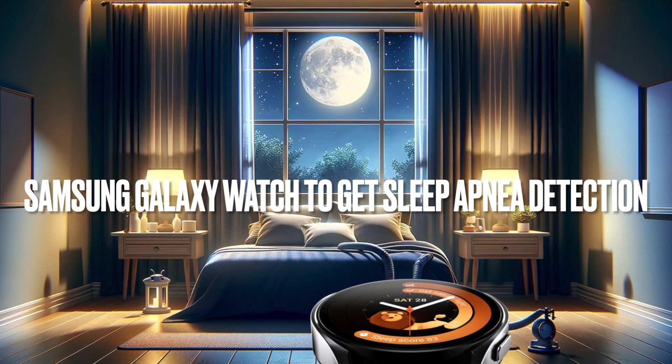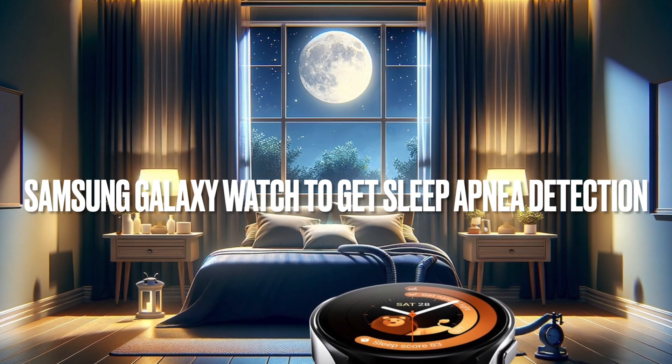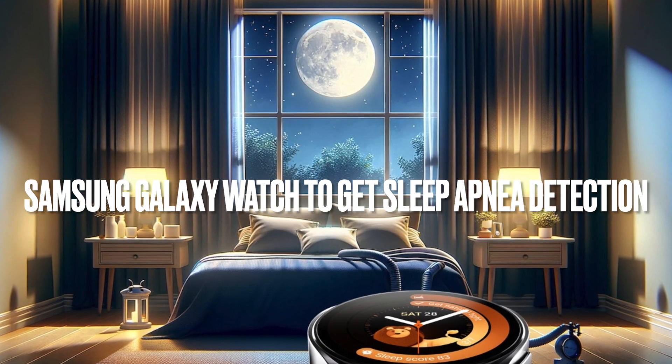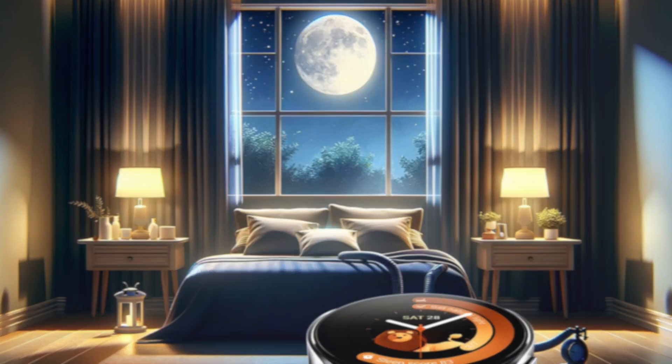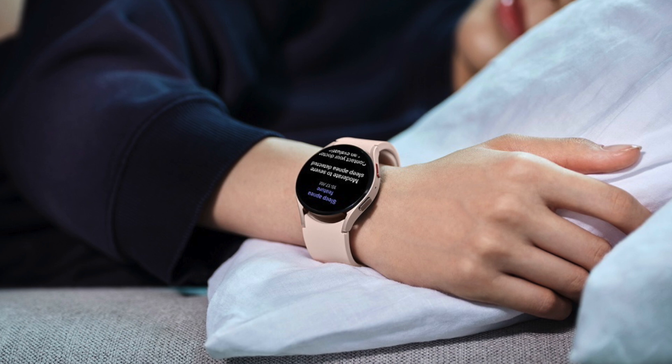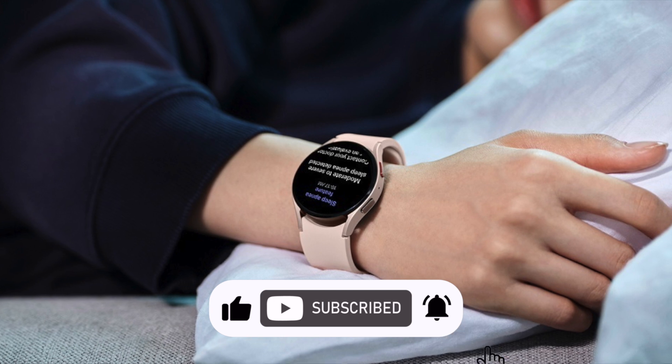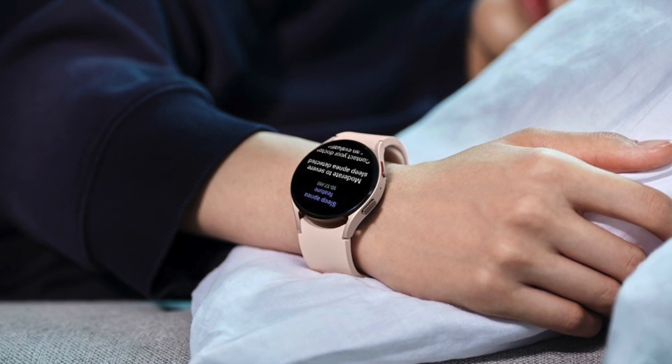Hey everyone, if you're a Galaxy Watch user, listen up. Samsung is getting ready to roll out a major upgrade — FDA-approved sleep apnea tracking capabilities. Set for release in the third quarter of 2024, this could be a game changer for millions of people dealing with this often undiagnosed sleep disorder.